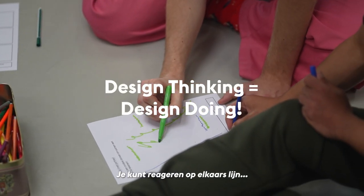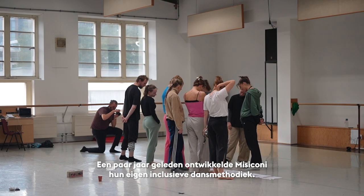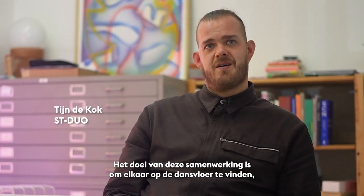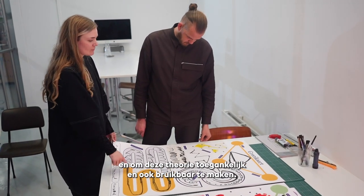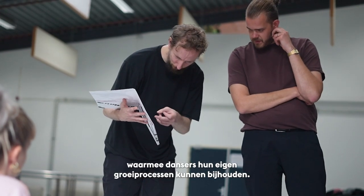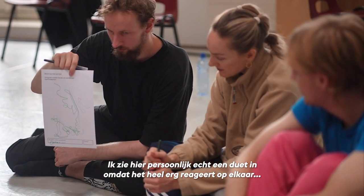You can react on each line. A couple of years back, Missy Coney developed their own inclusive dance methodology, but it's a highly theoretical body of work. The aim of this collaboration is to find each other on the dance floor and make this bundle of theory accessible but also usable. We designed a series of prototypes for a toolkit that can help the dancers measure their growth processes. I see here personally a duet — it reacts together with each other and together.